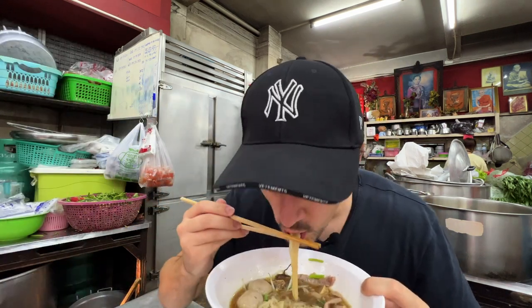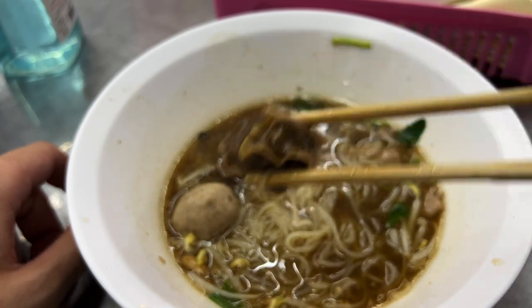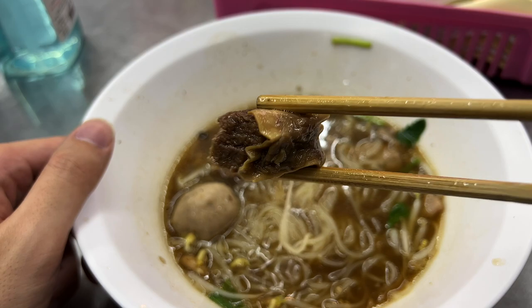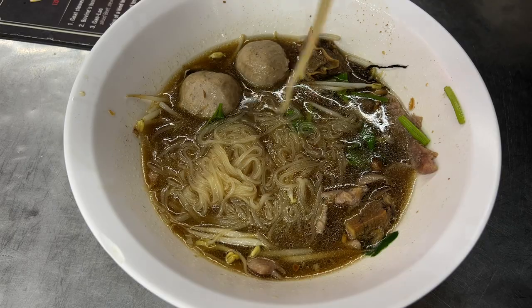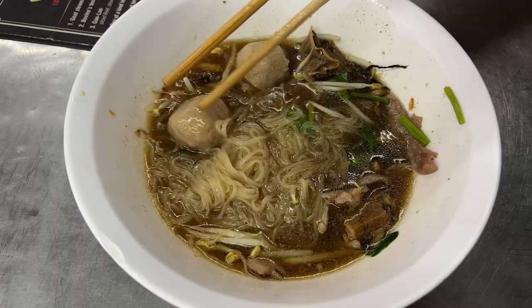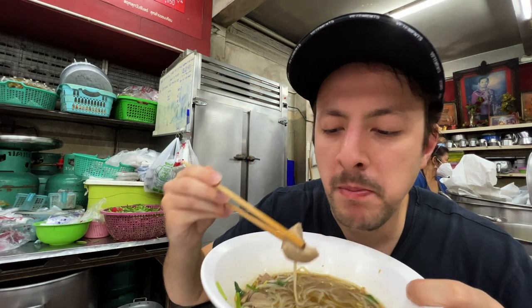Oh my god. That is delicious. That's so rich in flavour. The beef and the meatballs are just so tender as well — they melt in your mouth. The beef is honestly so succulent. It's just breaking into bits in my mouth, just melting away.